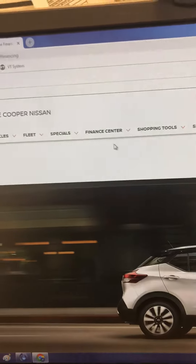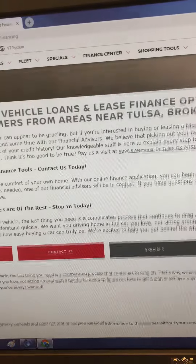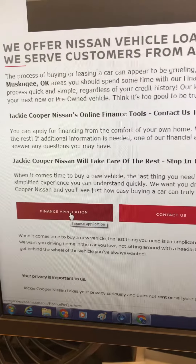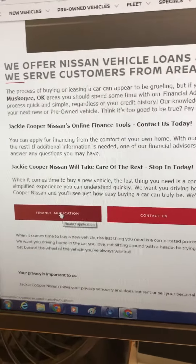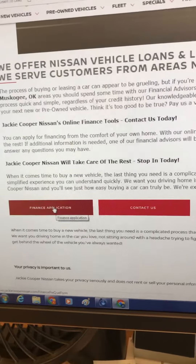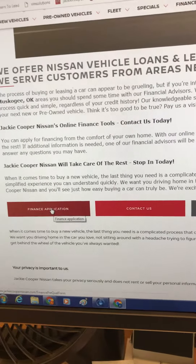Once you go there, it's going to take you step by step and get your information so you can do the credit app finance application right there. All you do is go step by step, fill that out, get that in to us. We can take a look at where you're at, where you stand, and let you know exactly what we can do for you and get you to that $200 a month payment.